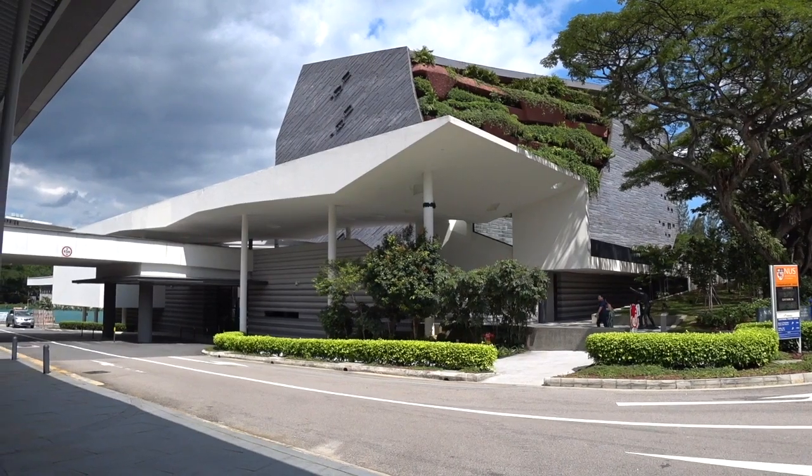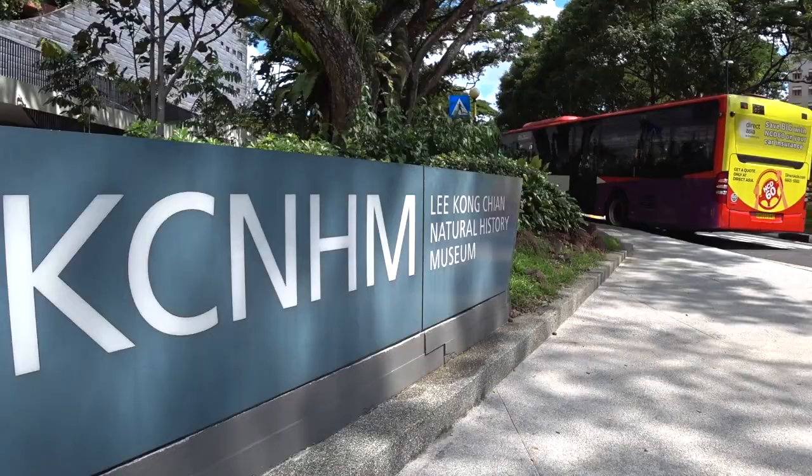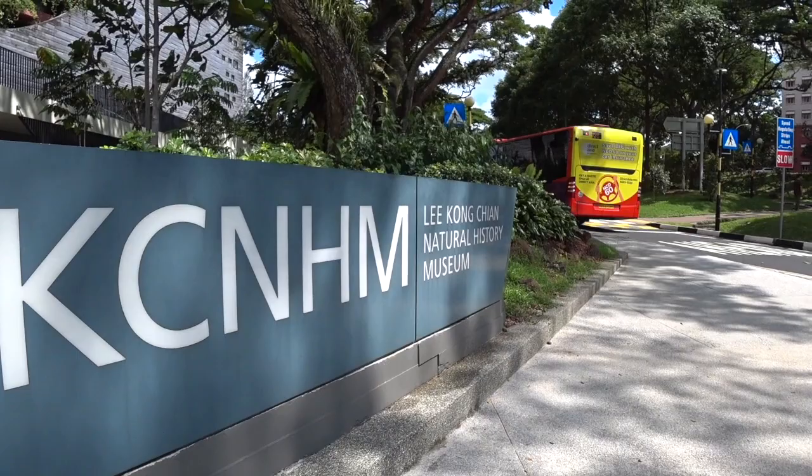Alvin Mark here at the Natural History Museum of Singapore at NUS, the National University of Singapore. Welcome! Though its size is small compared to the Natural History Museums in Washington DC, Paris, and London, nonetheless we should head on in and check it out.